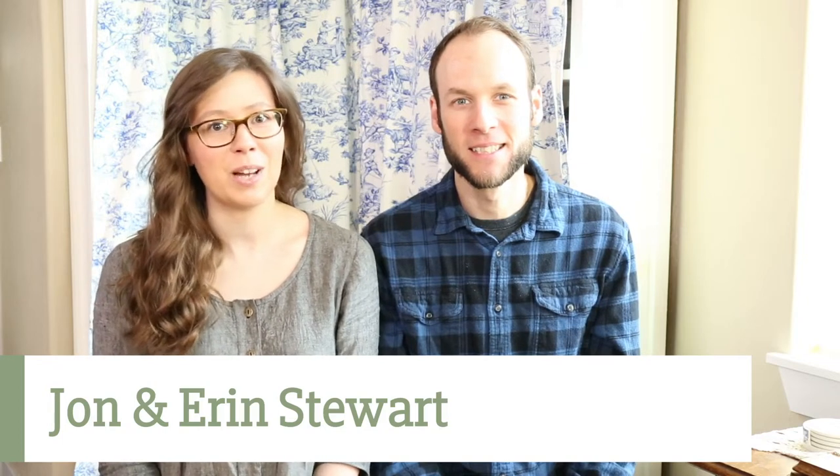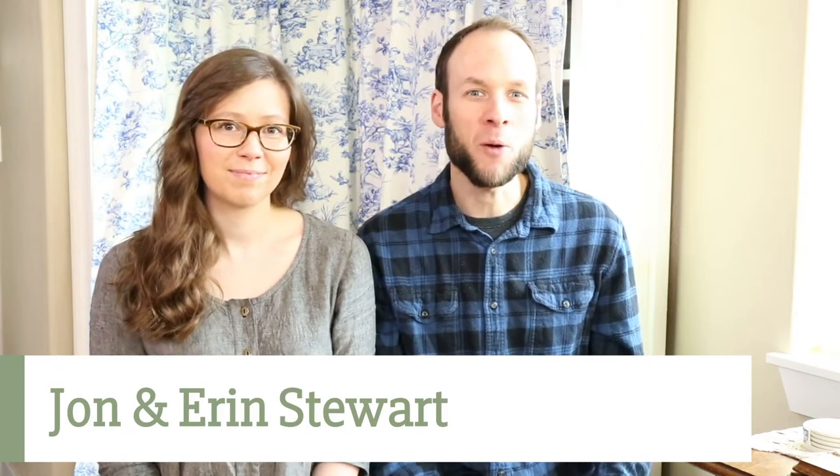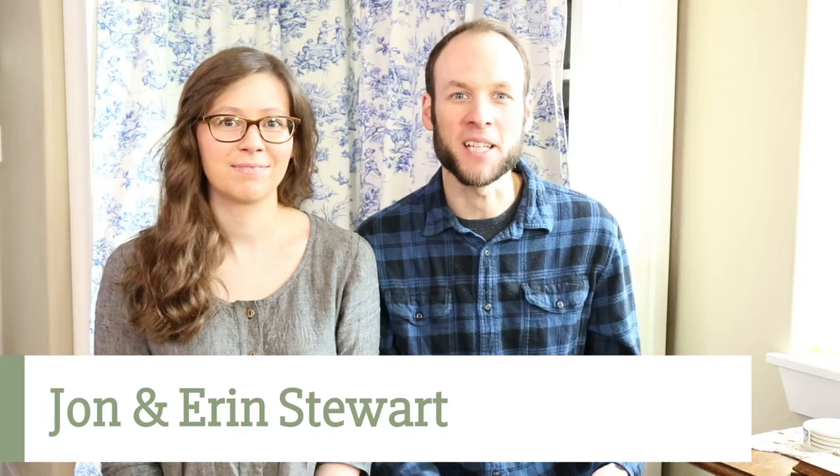I'm Erin, and I'm a clinical herbalist and aromatherapist based in the Pacific Northwest. And I'm John, her husband, and I'll be acting as a student liaison and the one guiding you through the enrollment process. I hope to see you in class.